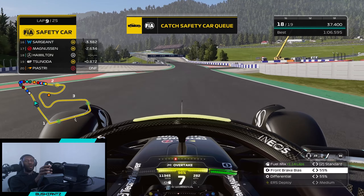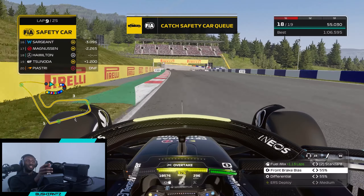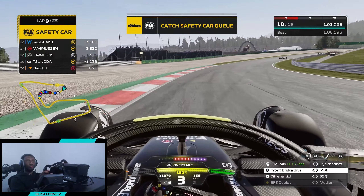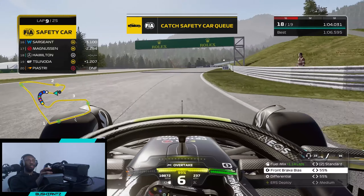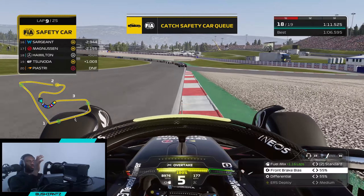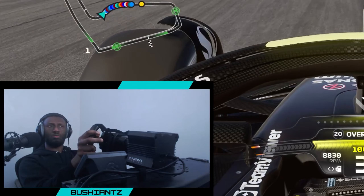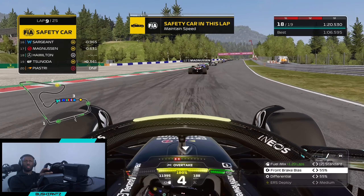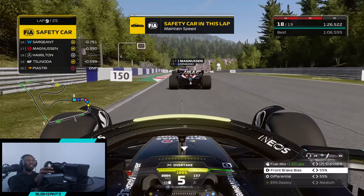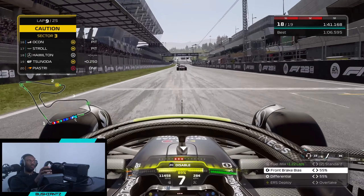We managed to get past Yuki Tsunoda but we are essentially starting from last again, except now we don't have 25 laps to get to first place — probably only about 12 at most. To be fair, it only took us nine laps to get to P5, so if we're just as aggressive on the safety car restart as we were at the actual start, it is possible. It will be harder though, because the hard compound has the least grip. The safety car is going in after literally one lap.